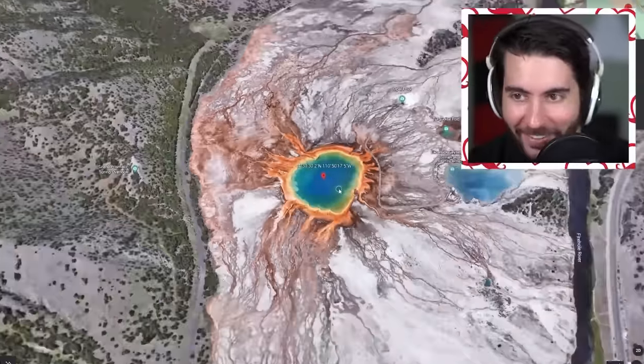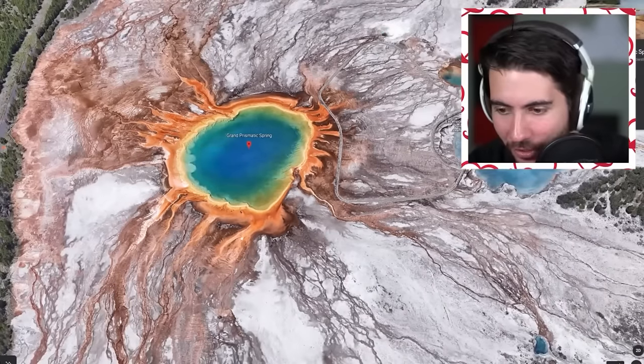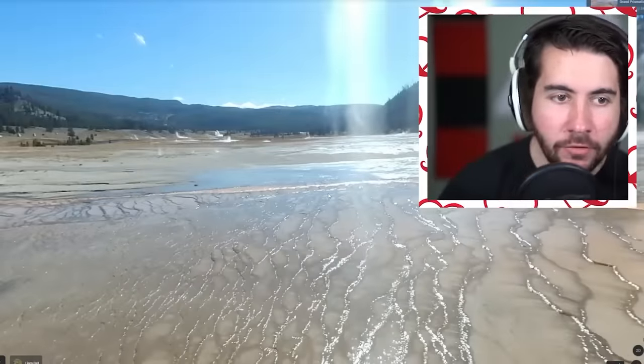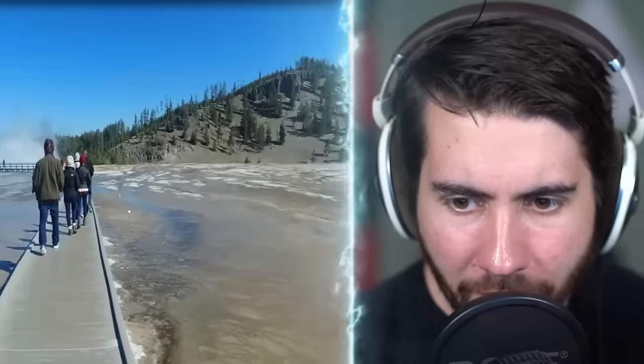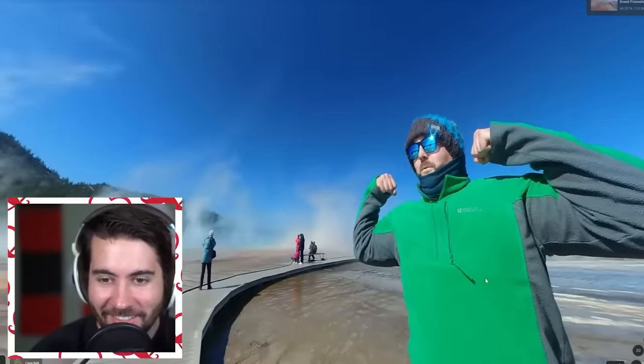Oh that's pretty - it's a rainbow spring. Look at that - it's the Grand Prismatic Spring and it is just gorgeous. Do we have a street view? We're going in. How could you have gotten this view, Google - you're literally standing in the center of it. Oh there's a bridge. This just seems like it would dissolve your body, and the lack of railings here gives me a little bit of anxiety.